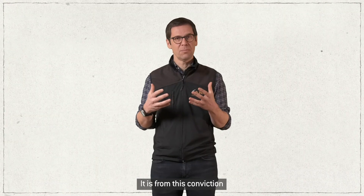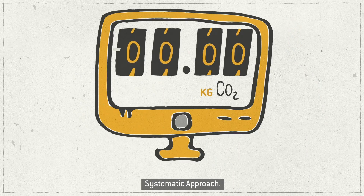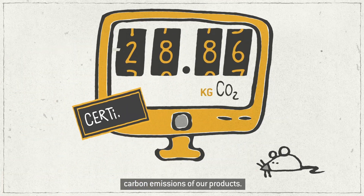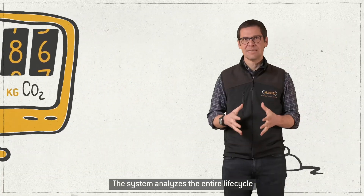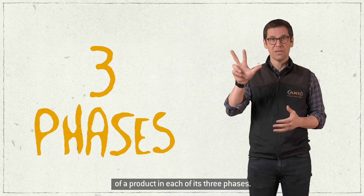It is from this conviction that we have chosen to adopt the carbon footprint systematic approach, a certified system that calculates equivalent carbon emissions of our products. The system analyzes the entire life cycle of a product in each of its three phases.